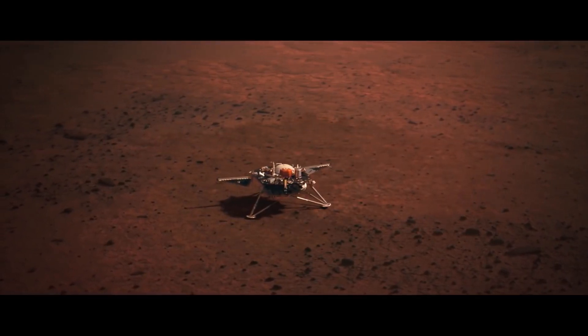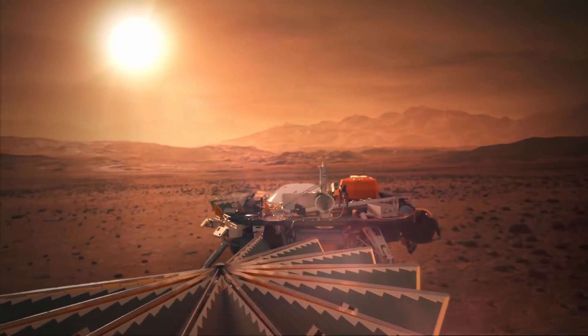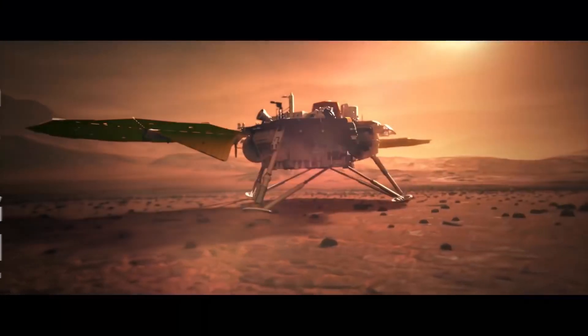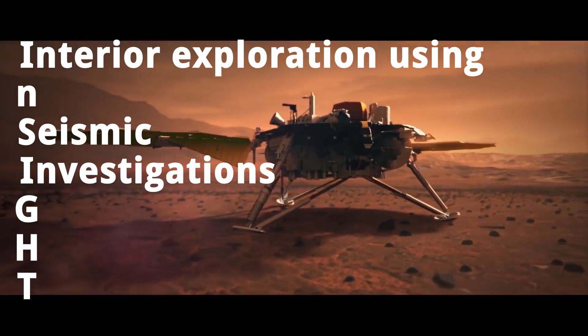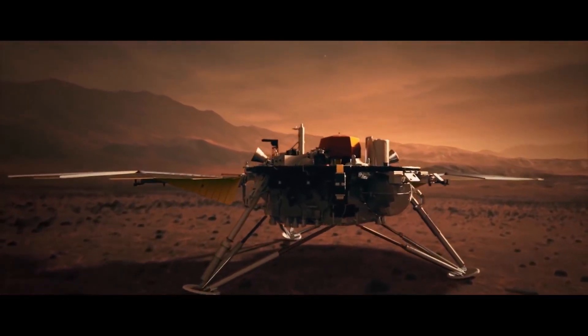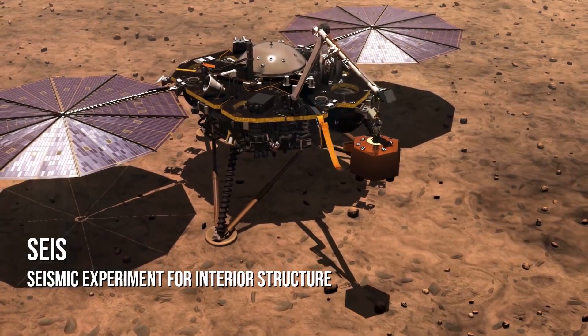Rather than moving around the planet's surface like Curiosity, InSight will sit in one place and set up a high-tech base camp from which to launch an extensive study of Mars' composition, seismic activity, and formation. InSight, which stands for Interior Exploration Using Seismic Investigations, Geodesy, and Heat Transport, carries with it a host of specialized scientific instruments to conduct its tests. Among these are a seismometer, a robotic arm, and a specialized drill.